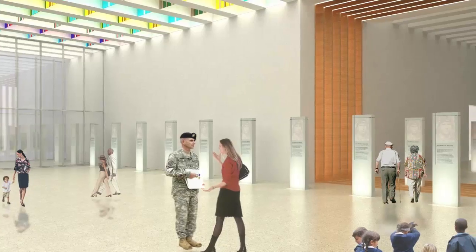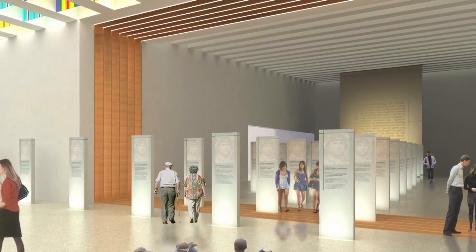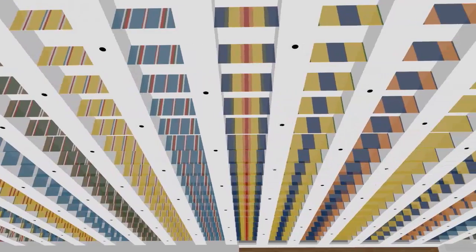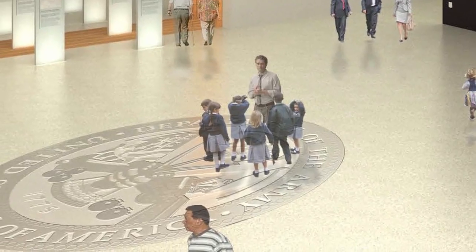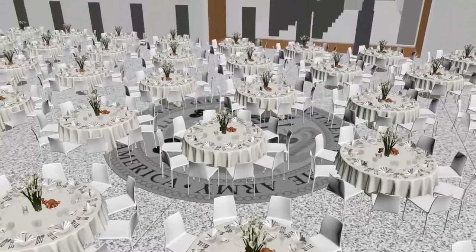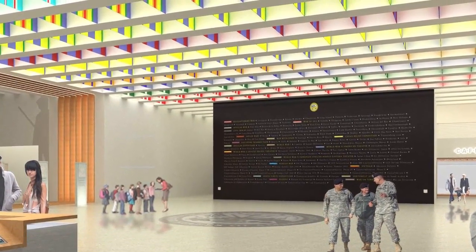Museum patrons begin their visit by following a line of soldier story pylons marching in elegant formation into the spacious lobby, which features rich representations of the Army's history. Illuminated, colorful glass campaign streamers overhead represent each of the Army's campaigns. At the southern end of the lobby, an engraved honor wall commemorates each of the battles fought in the Army's history. An oversized Army emblem is inlaid into the center of the lobby's terrazzo flooring. The lobby can be reconfigured for large private events with capacity for up to 460 guests, but most of the time this area serves as a nexus for all of the museum's major exhibits and experiences.